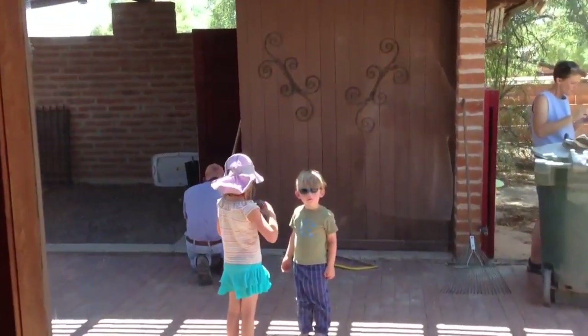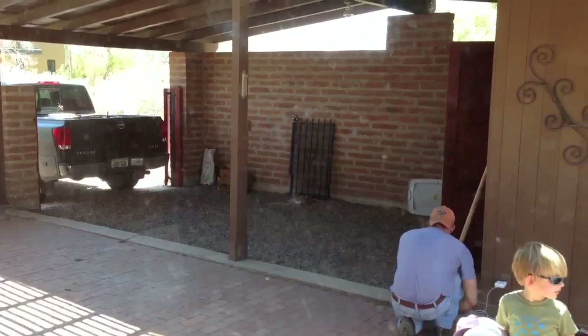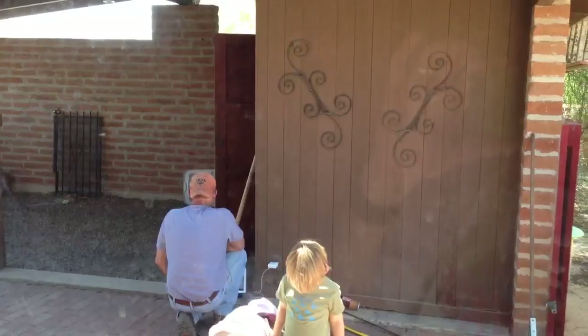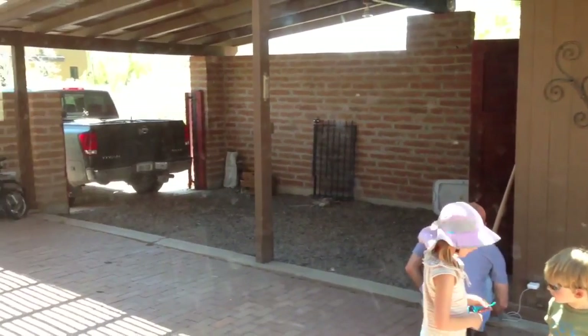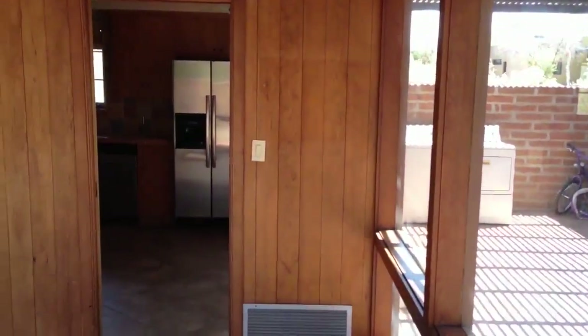Back to the carport area. The plan was for an expansion — with another bedroom slash craft office right basically here. Laundry room there. Dining room back here, off the kitchen. There's the kitchen in there.